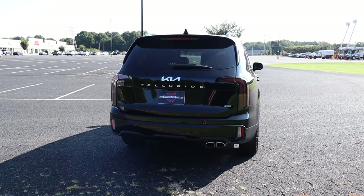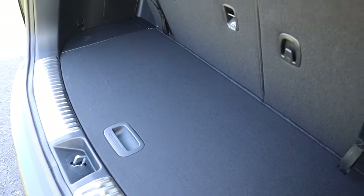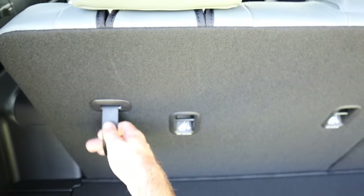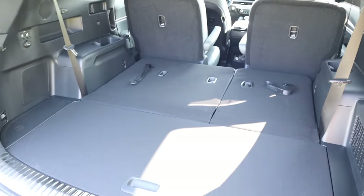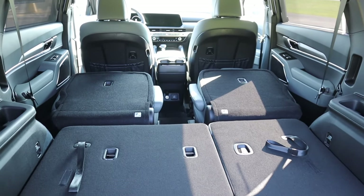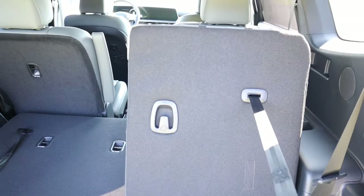From here, you can use the button near the backup camera to open the power liftgate. This is pretty much a full-size SUV, and with the third row currently up, there's actually a decent amount of cargo space with room underneath the floor as well. On the right side there's a 12-volt outlet and tie-down hooks. The third row is manual to fold down, which I think is a plus — it makes it much easier to quickly put down and back up. Folding down the second row opens up a lot more interior space, making this very practical.